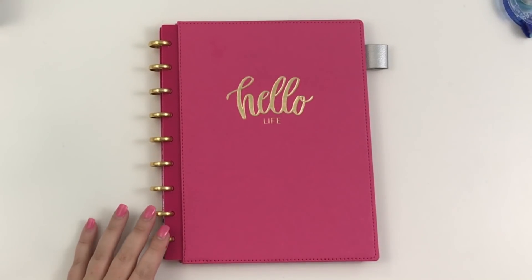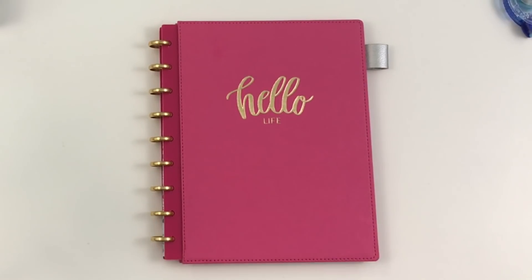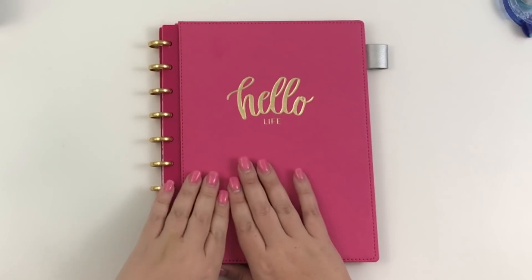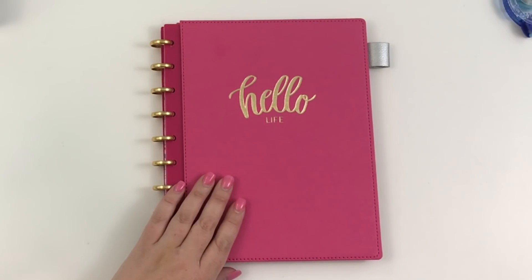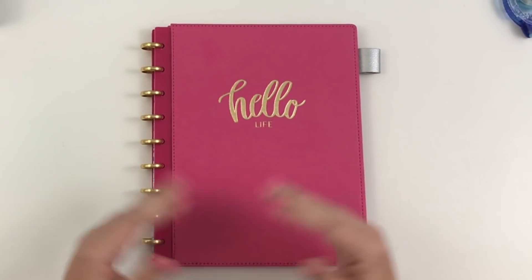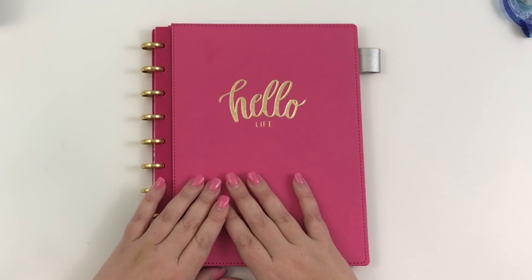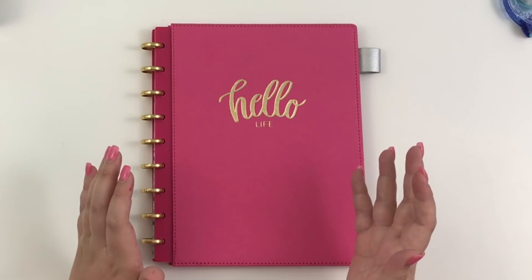Hey guys, it's Heather from KelvaPlan and today I'm going to be talking to you guys about what I do with my planners when I need to travel. I'm going to Alabama this weekend by myself — Matthew doesn't get to go, which is a bummer — but I'm going for my other niece's birthday. Someone asked me on Instagram what I do with my planners when I travel because I use a lot of planners.